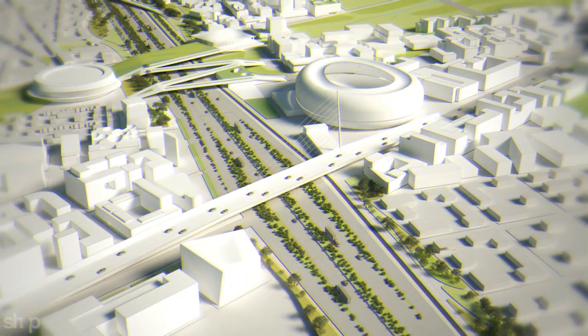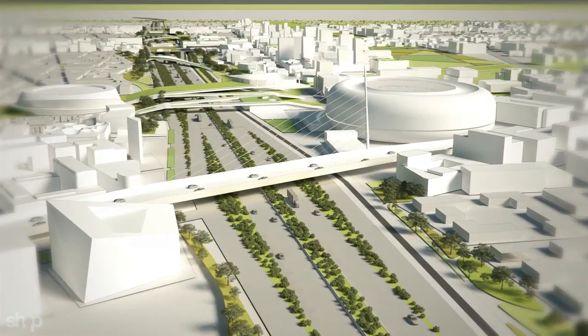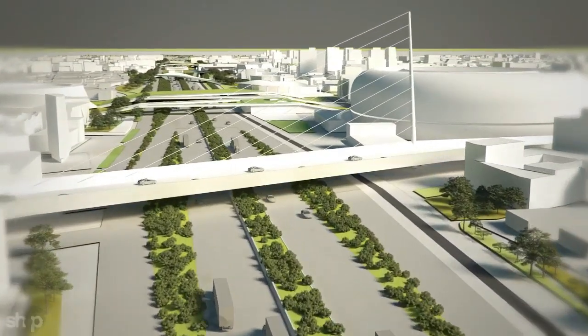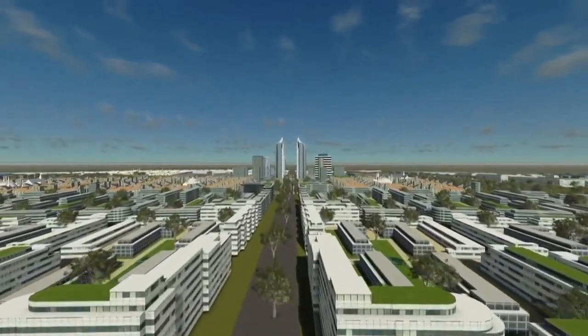Kenya is among the leading construction hubs in sub-Saharan Africa. Many research shows that mega-construction projects in Kenya will help boost growth of the country's construction industry by 8.7% from 2017 and remain steady up until 2026. In this video we are going to be telling you the 27 mega projects that are going on in Kenya and how much each one costs.